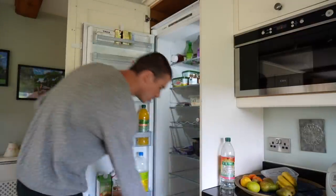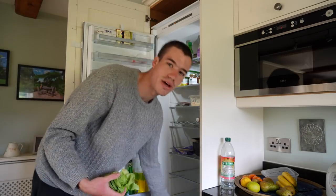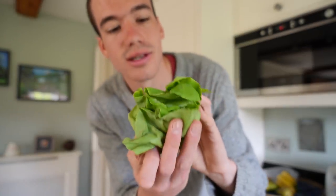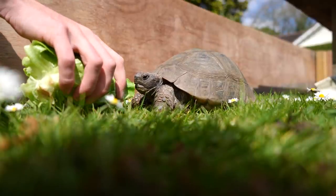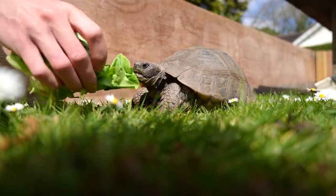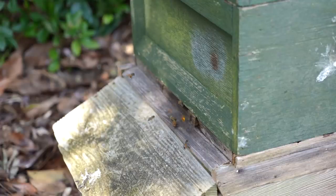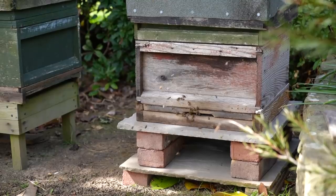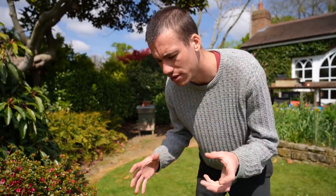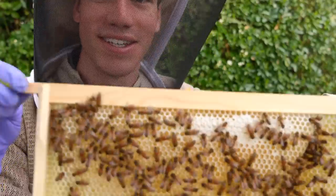My mum and dad are currently away on holiday, so one of the things I need to do is feed my dad's pet tortoise. Tortoises eat lettuce. Hey Daisy, do you want some food? Over here are my beehives — I did have just one, but then they swarmed and I caught the swarm, so now I've got two. There are so many bees flying about the garden today making me honey. I checked the other day and they're already making honey in the honey boxes — I'm pretty hyped about that.